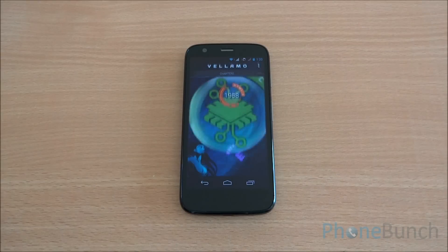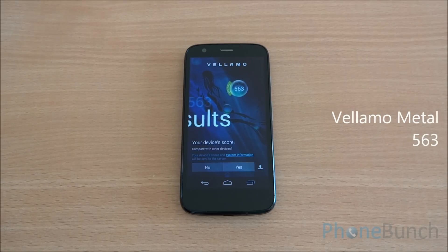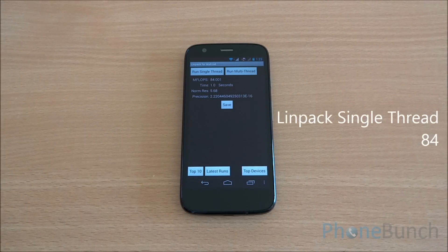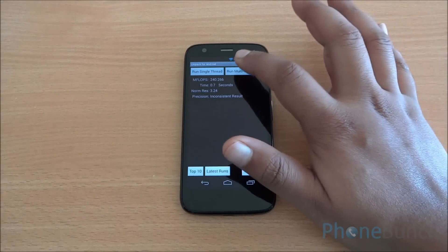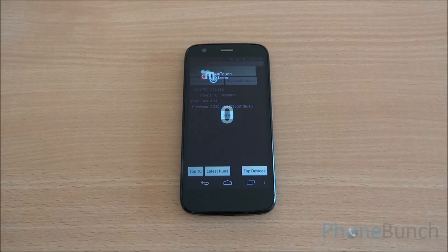We will move on and run the Metal benchmark. We got a Metal score of 563, which is again really high. Now we are running the LINPACK test — first a single thread test, where we got a score of 84. Now running the multi-thread test, we got a score of 215.68, which is a really respectable score especially given the price point.